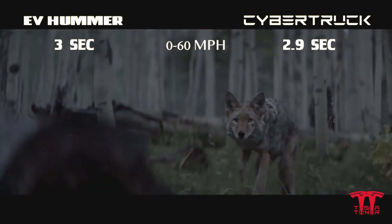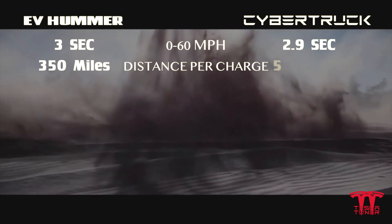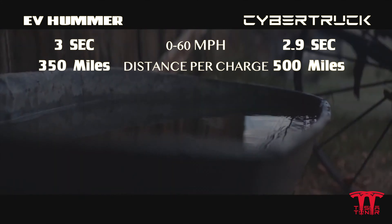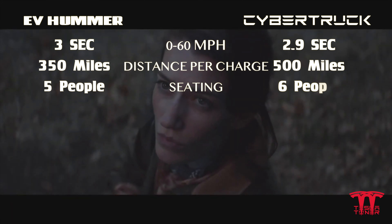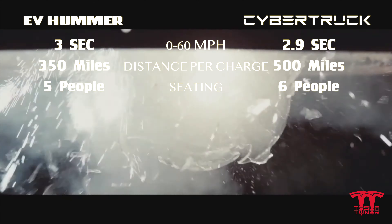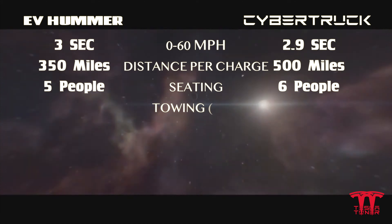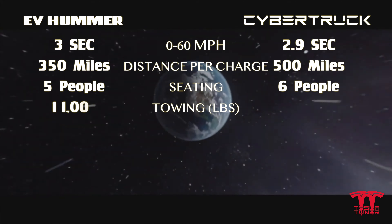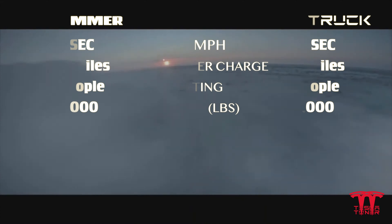Next up is distance. The Hummer goes about 350 miles per charge compared to Tesla at 500 miles per charge. The Hummer seating capacity seats around 5 people versus the Tesla Cybertruck at 6 people, so if you have a bigger family the Cybertruck would probably be the better way to go. The towing capacity on the EV Hummer is around 11,000 pounds compared to Tesla Cybertruck at over 14,000 pounds.